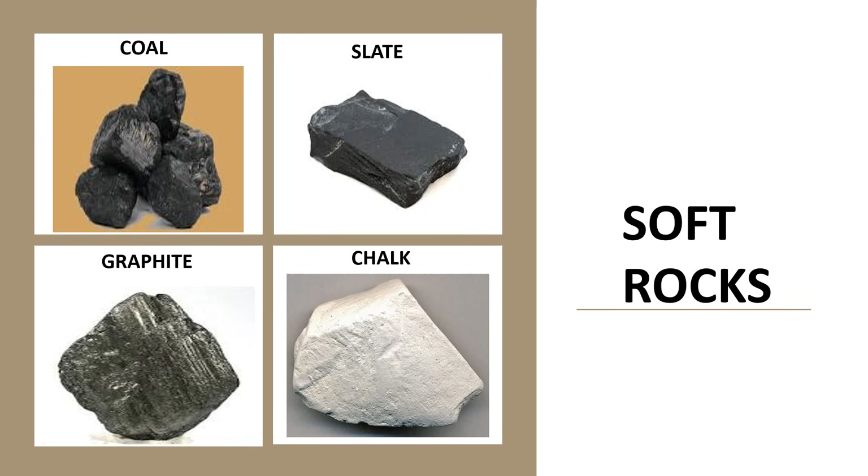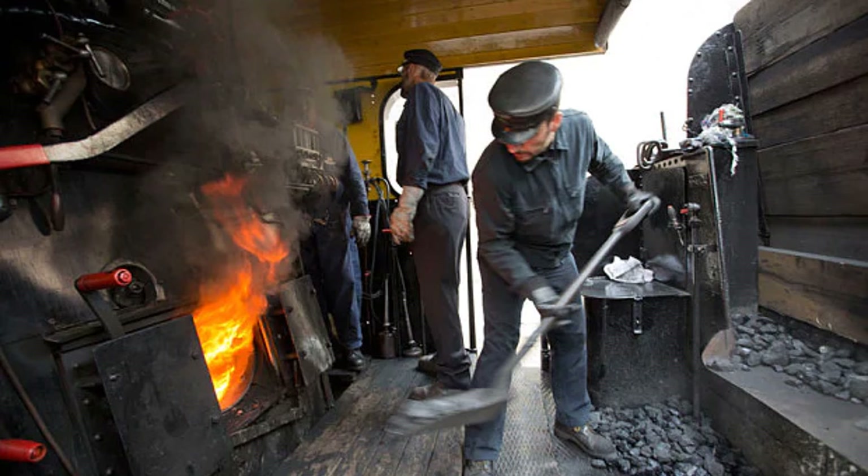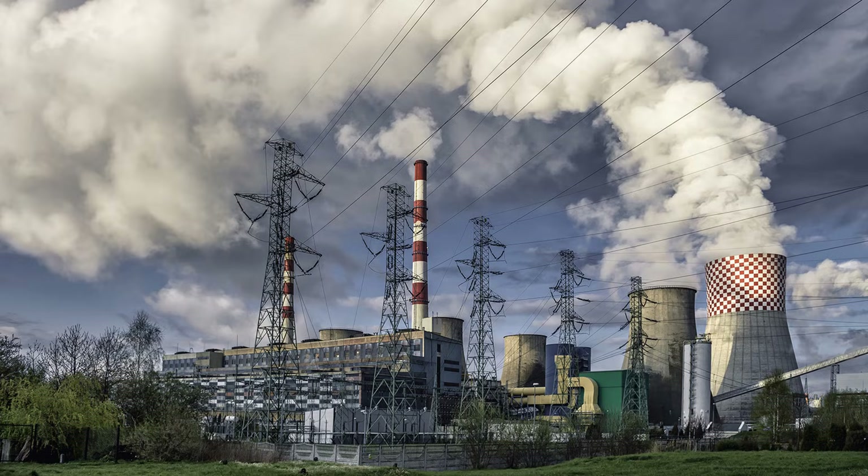Coal, slate, graphite, and chalk are some examples of soft rocks. Coal is used for lighting fire in homes. It is used to run steam locomotives. Coal is also used in industries.